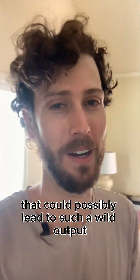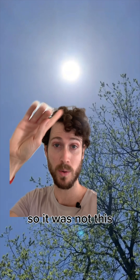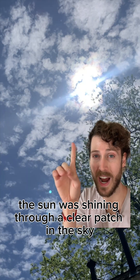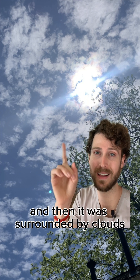When I looked up at the sky to see what conditions could possibly lead to such a wild output, it was not a perfectly sunny day with no clouds in the sky. It was actually this: the Sun was shining through a clear patch in the sky, surrounded by clouds.